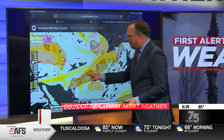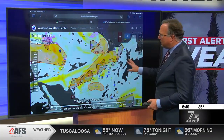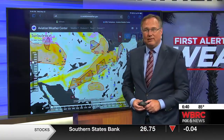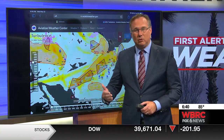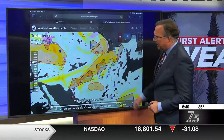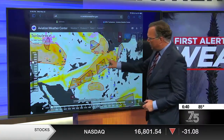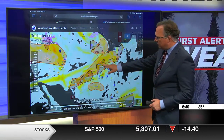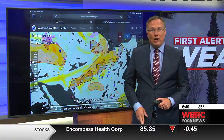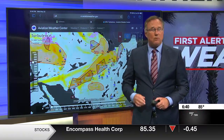I want to show you something. This is a map — it looks a little bit unusual, but this is one of the turbulence forecast maps that we use when planning flights. This will show you the turbulence in different layers of the atmosphere. Where the airplanes fly — upwards of 30,000 to 40,000 feet — you can see where we are looking at some severe turbulence reports right here across the Midwest, exactly where some of that rough weather is today.